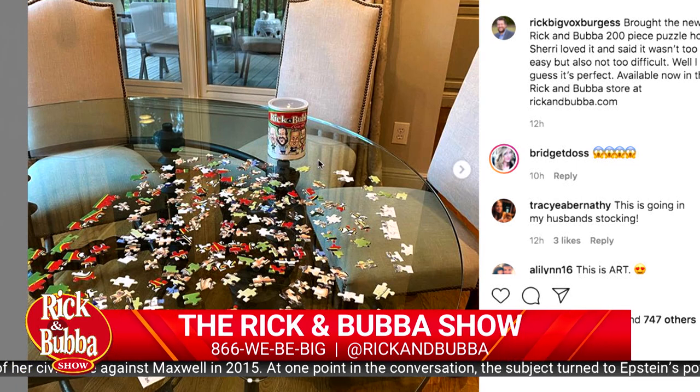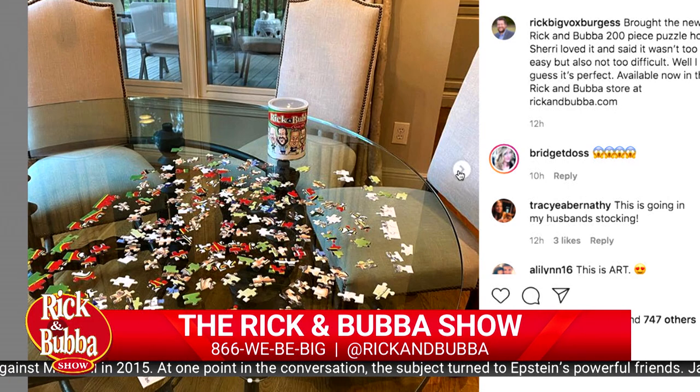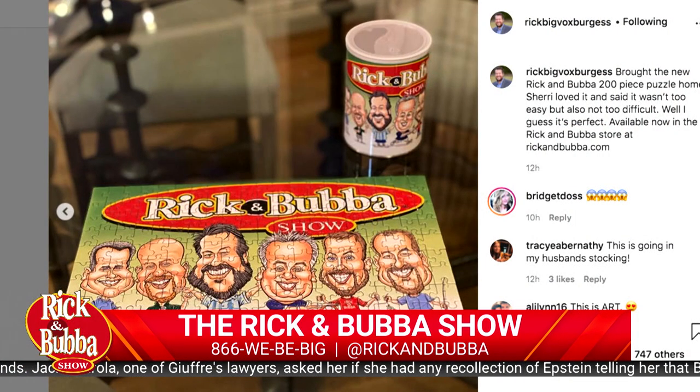She started working on it and she wanted me to help. I just couldn't. I think I found a couple of pieces of like Bubba's head. But then she finished it. If you go and look at the second picture I have on Instagram, she finished it, and there it is.